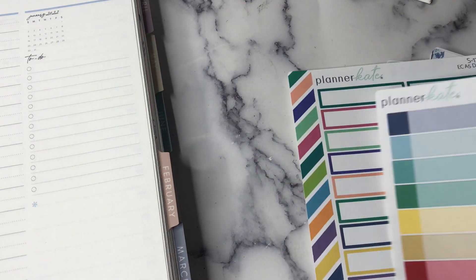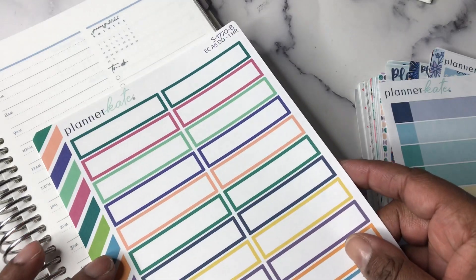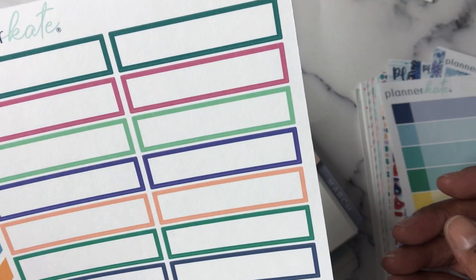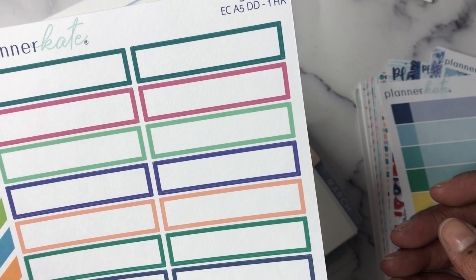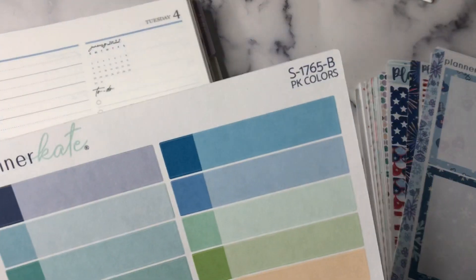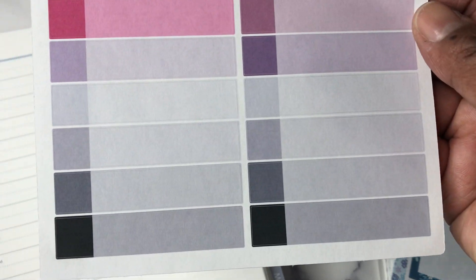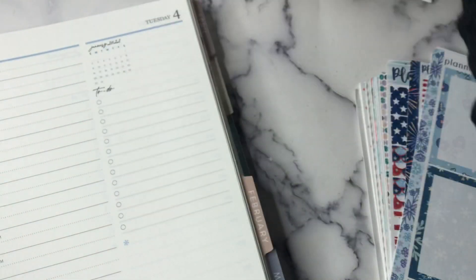I ordered some extra assorted colors — this is a one-hour time block with all kinds of EC colors, S1770B. And then S1765B is PK colors, which is Planner Kate colors, and I like that this one has the neutrals down here as well.